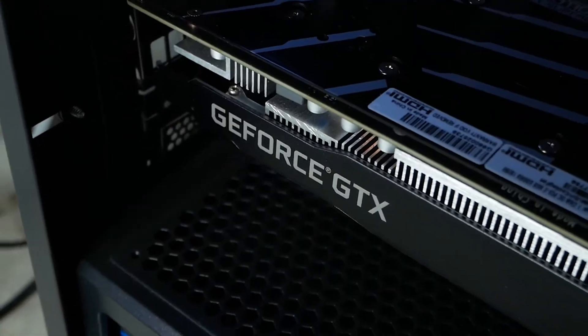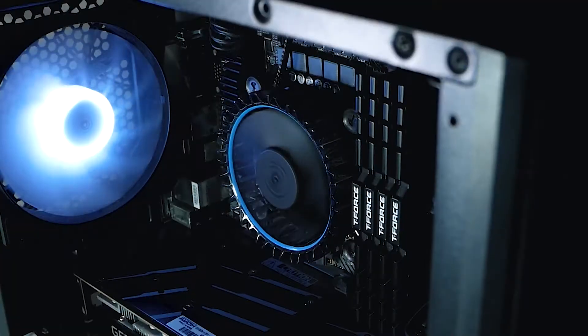In my last video, I mentioned that I won't upgrade in the next five years — I was expecting to use this machine for five years. But things have changed. I was using the GTX 1660 Super, and you can check out my previous video about that build.